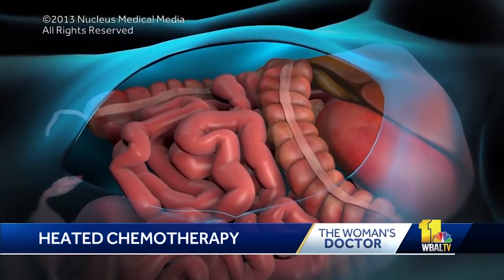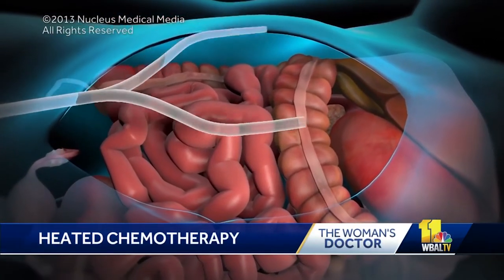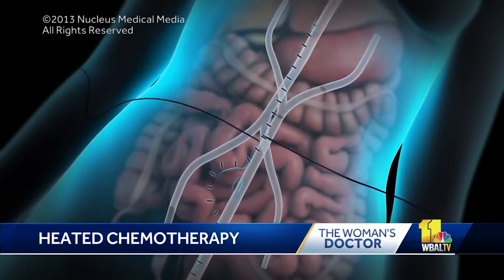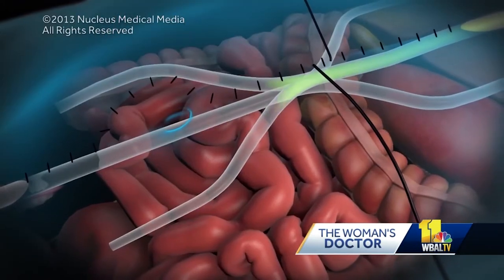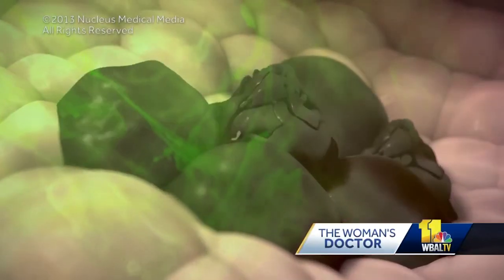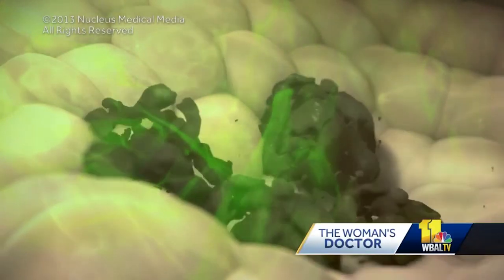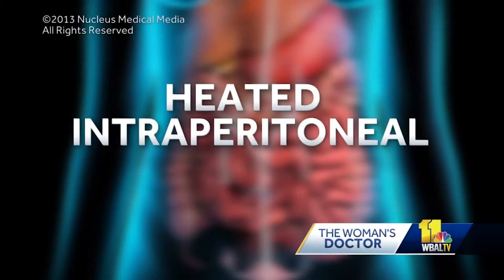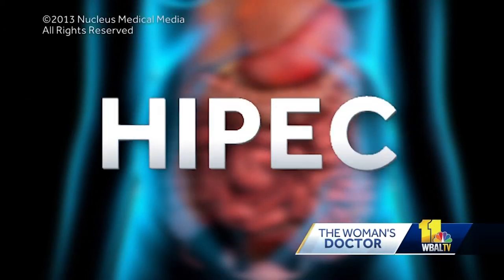After a surgeon removes cancerous tumors, tubes and temporary probes are placed in the abdominal cavity. The doctor briefly closes the skin with sutures. The area is then flooded with a chemo solution that is heated. Together, the heat and solution kill microscopic cancer cells. The procedure is called heated intraperitoneal chemotherapy, or HIPEC for short.